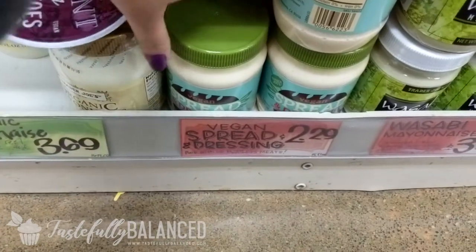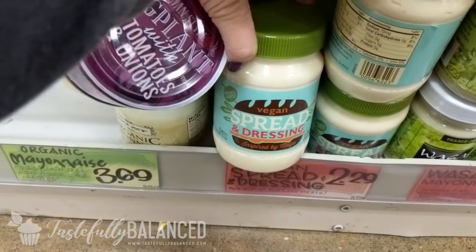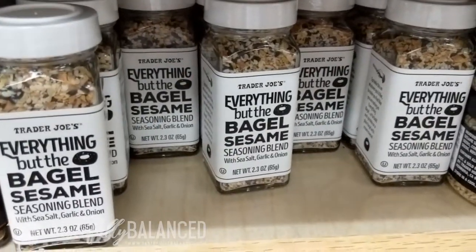I'm going to get some vegan spread dressing. So instead of mayo, I get this — it tastes almost the same and you don't have to feel bad. And of course, I'm coming back for this seasoning because this is everything, guys. If you haven't tried it, it's so, so delicious.